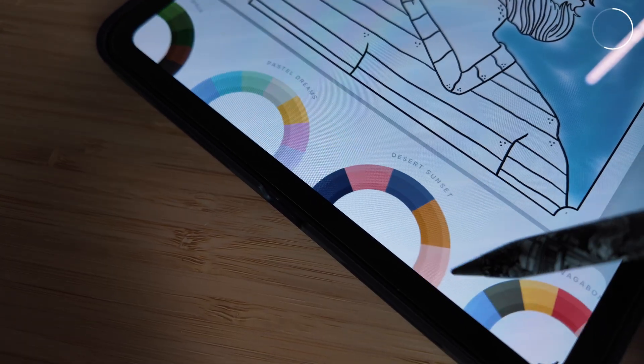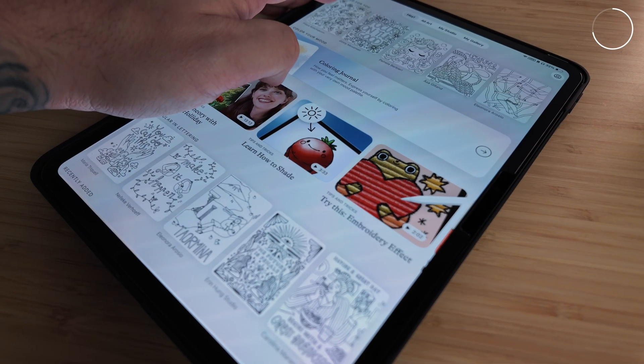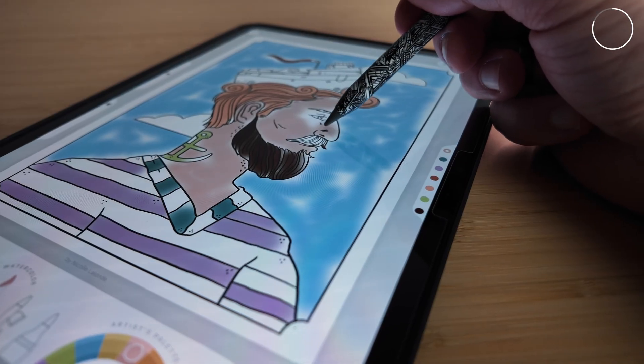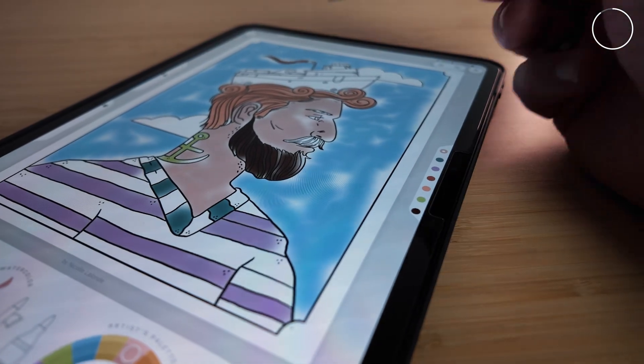Even the colour picker is insanely relaxing to use. They've got a team of over 120 artists who produce the drawings, so there's no AI slop here. It is a paid app though — about $30 a year — but considering the money goes towards supporting the artists and you do get a week free to try it out, I think it's a really good investment in your mental health. I reckon if you're going to lose an hour to an app, you might as well make it this one.